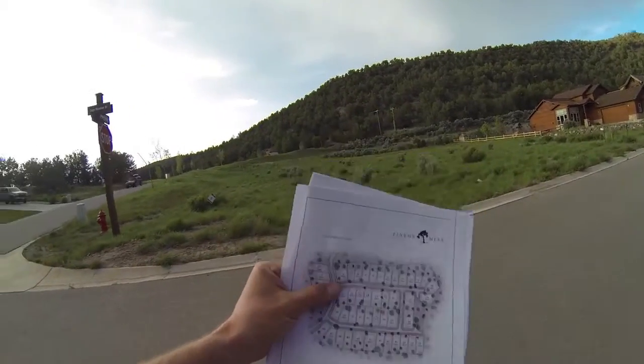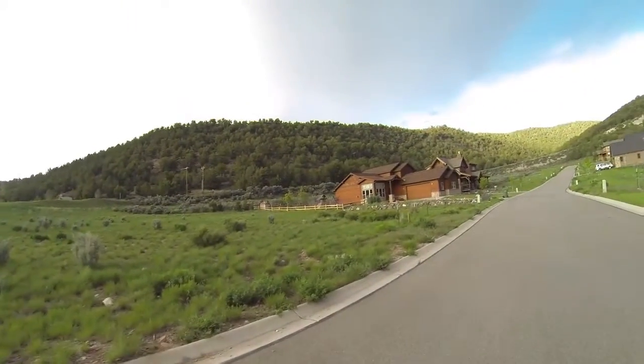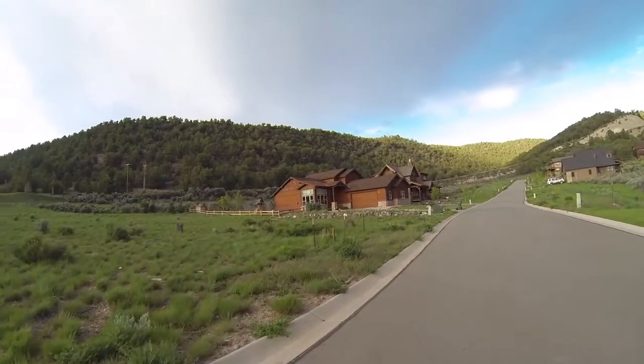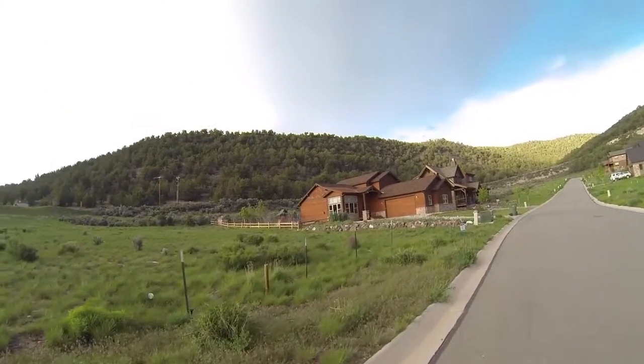This is lot number seven. There's six over there. Corner lot. You can see lot seven right here. It looks like they built on eight, so you get a feel for what they did on lot eight there. They might do something kind of the same.